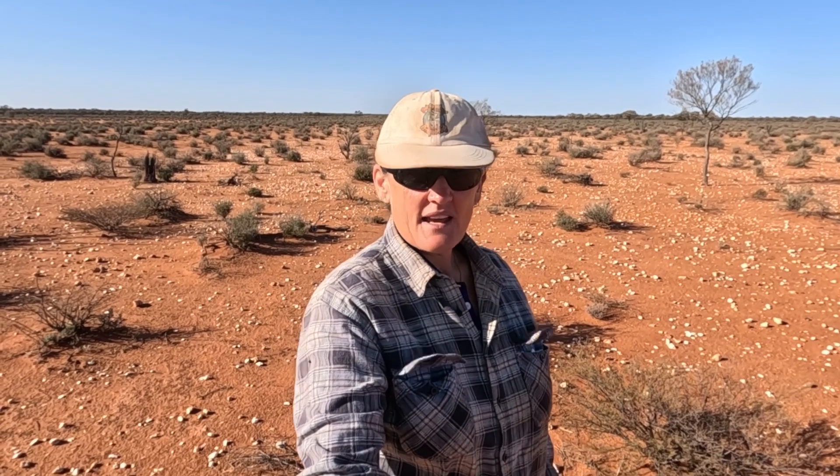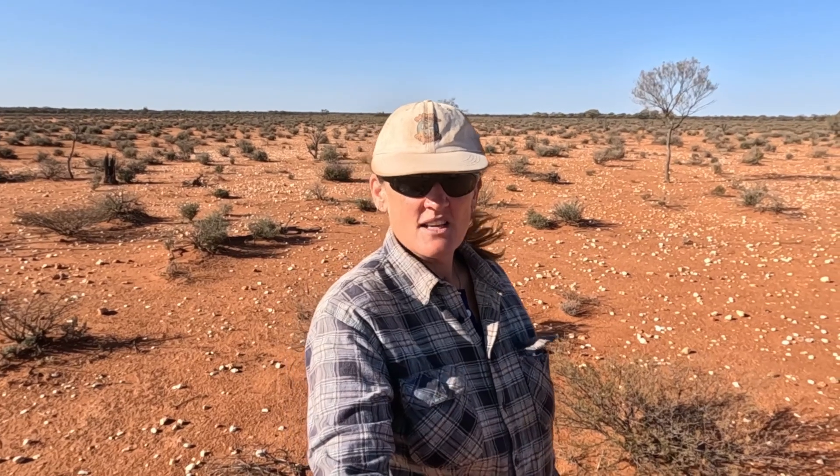Hey, thanks for tuning in to Fat Bastard Prospecting. This week we find a handful of sub-grammers. They're all really shiny too. They don't take much cleaning up, just a bit of spit on it, and they're beautiful shiny nuggets. All tiny ones under a gram, but we're happy with that. It's just nice to be finding gold.